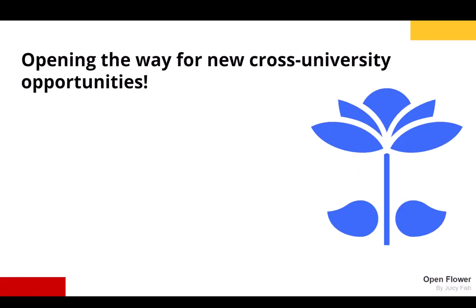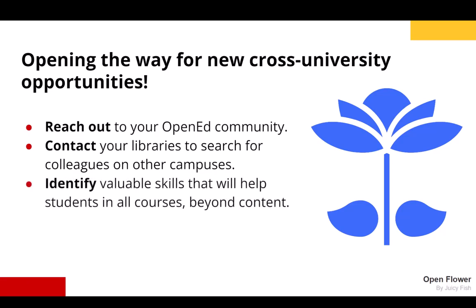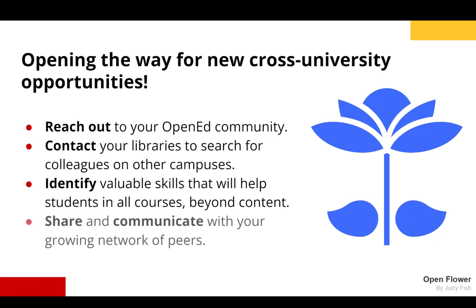Finally, how can we open the way for new cross-campus opportunities? We can reach out to our open ed community, contact our libraries to search for colleagues on other campuses, or identify valuable skills that will help students in all courses beyond content. Importantly, we can share and communicate with our growing network of peers.